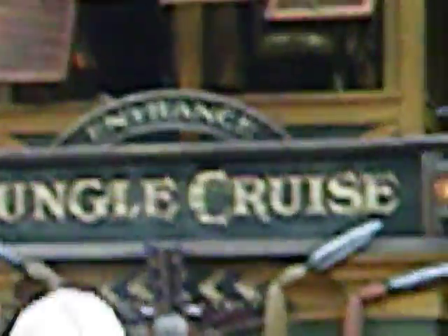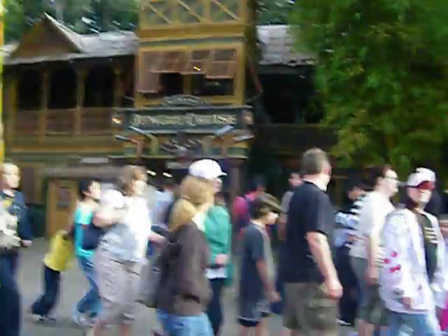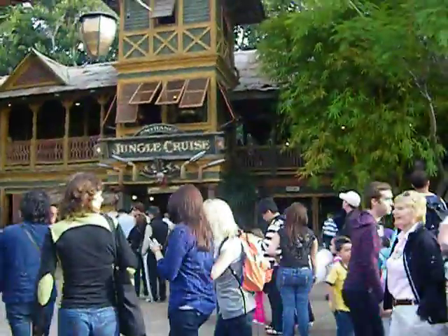This is the Jungle Cruise. It was a very good ride and one of the opening day rides — in fact, the only opening day ride in Adventureland. It's a boat cruise across the rivers of the world, finding different types of animals. Very good ride.